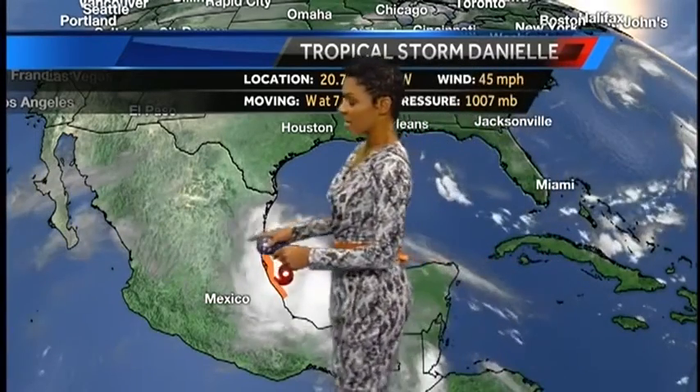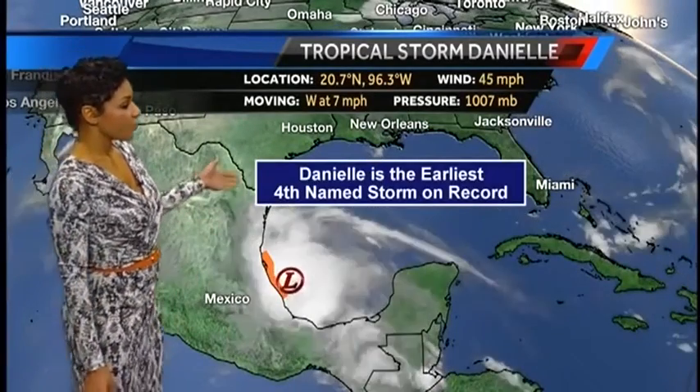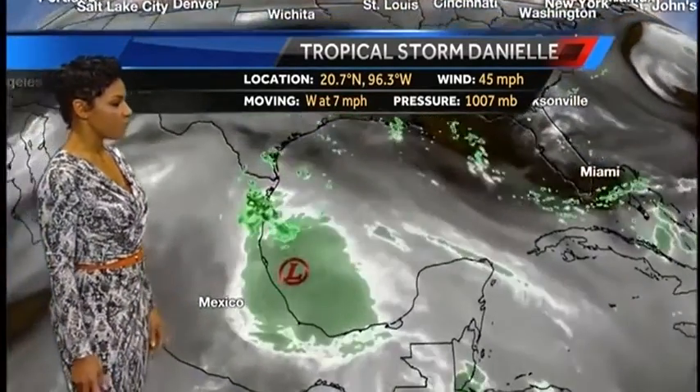You can see all the cloud cover associated with the system. Danielle developing at the time that it has makes it the earliest fourth named storm on record. Prior to that, it was Debbie on June 23rd, 2012. So Danielle is already down in the history books.